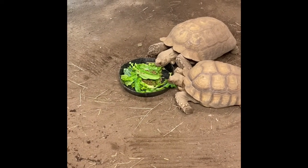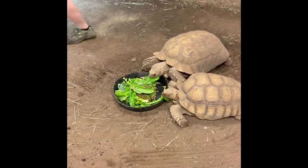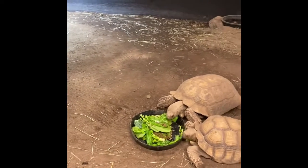Sulcata tortoises are the world's third largest tortoises, I believe, right behind Aldabra, which is the second largest. The first largest is the Galapagos.